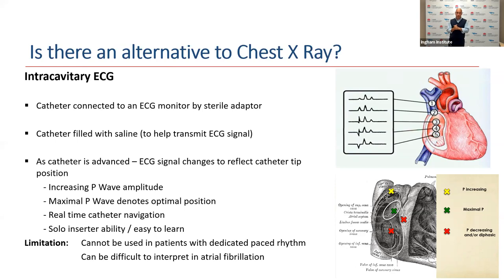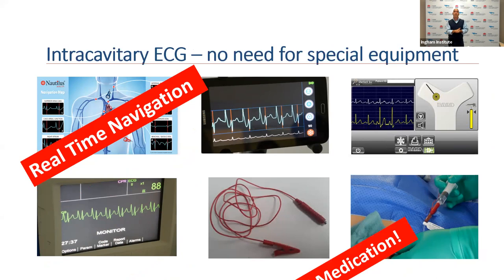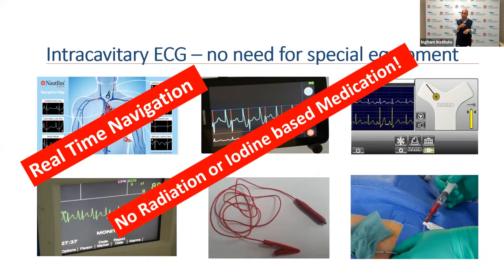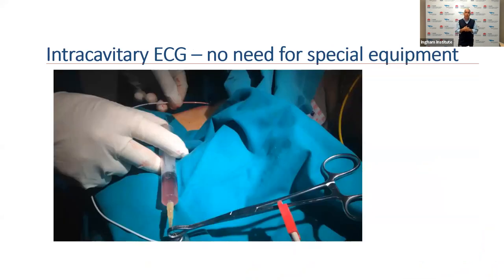There are limitations to this technique — patients with a dedicated paced rhythm or those in atrial fibrillation present challenges. However, intracavitary ECG provides real-time navigation and does not require any specific equipment, radiation, or iodine-based medication, and can be used in any hospital anywhere around the world. This is an example of a colleague in Greece who uses intracavitary ECG with a pre-filled syringe and needle, with the ECG bridged purely by a sterile forcep.